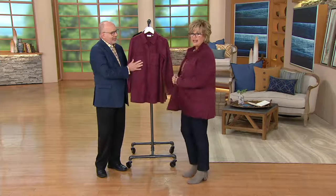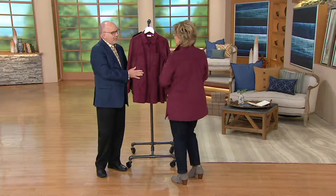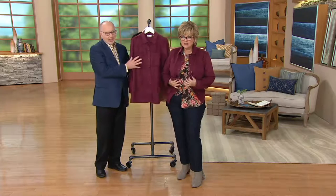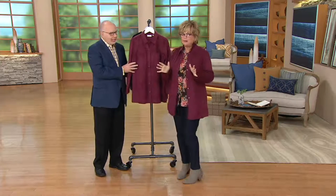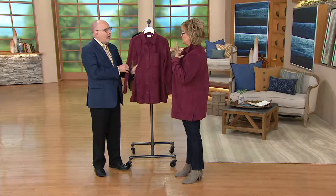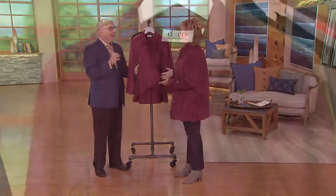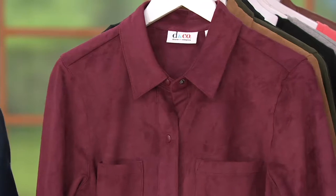This is a suede big shirt — the most amazing thing. It's suede but look how soft it is, it's incredible, and it has a beautiful weight. It has practically all five-star reviews — 4.9 stars to be exact. Everybody who gets this home must freak out because it's just so beautiful and so well done.